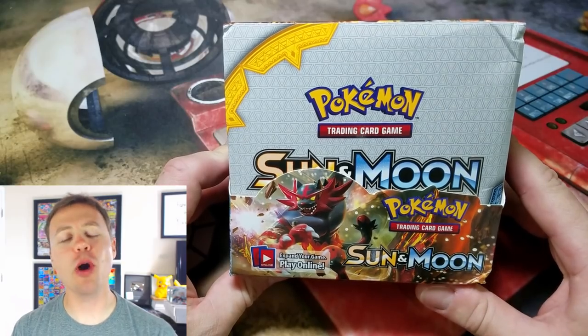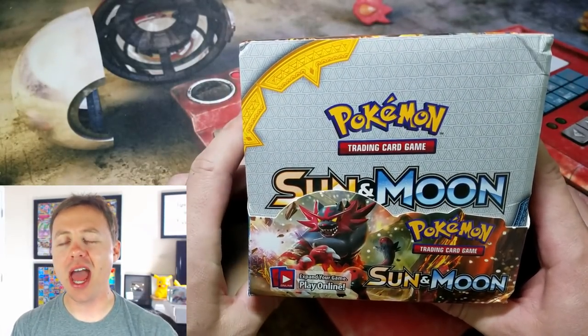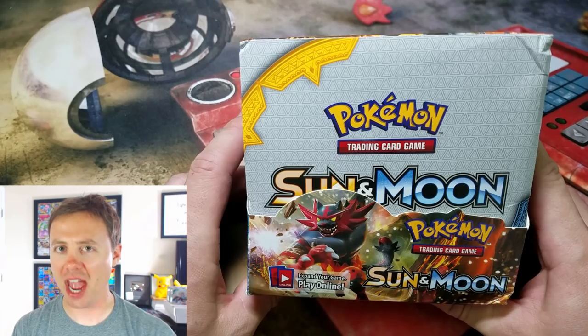What's happening guys? Pokemon Unwrapped here, and welcome back. It's Fake Pack Friday once again! Fake Pack Friday is the best. Saturday is also great, and Sunday as well!